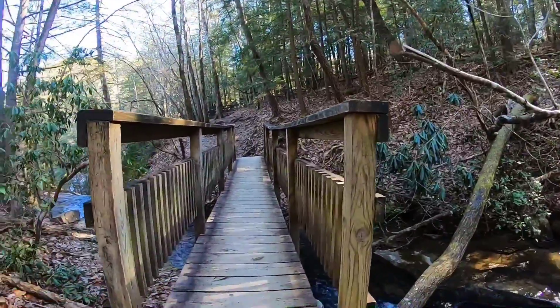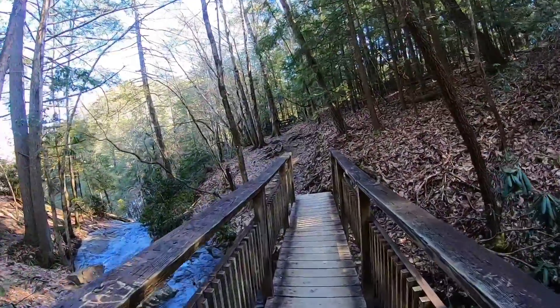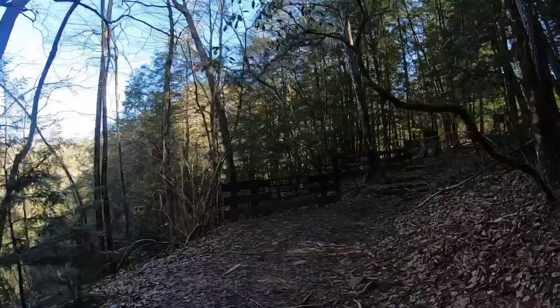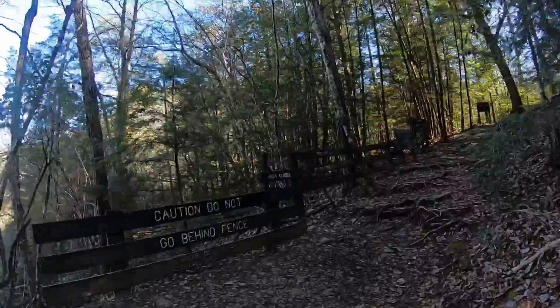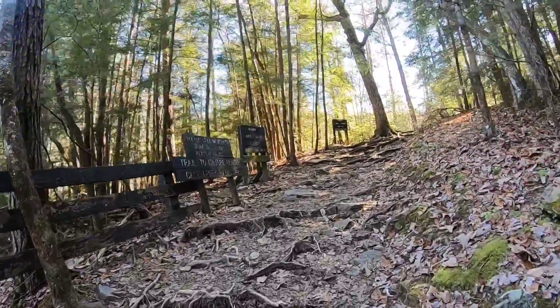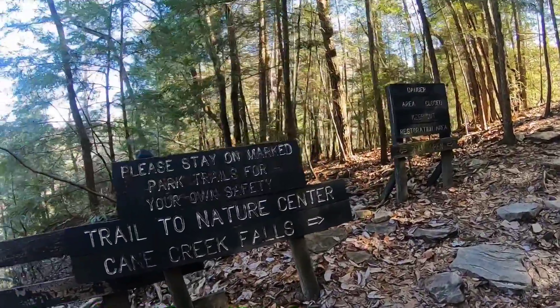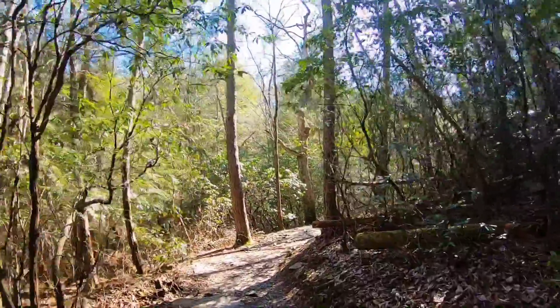Look at this lovely little bridge you can cross. There's a sign: do not go down behind the fence — keep out, restoration area. It's gotten colder again; I'm almost going to put my gloves back on.